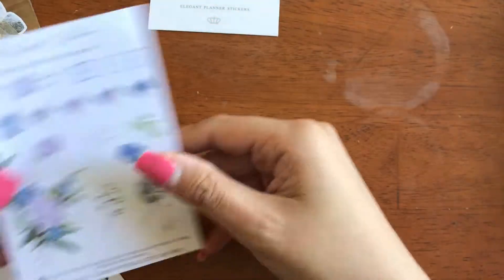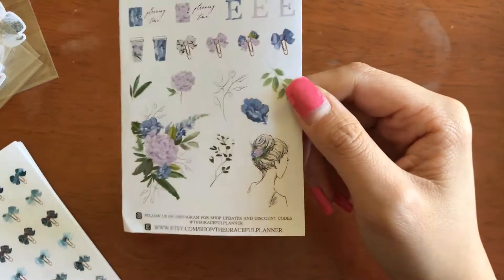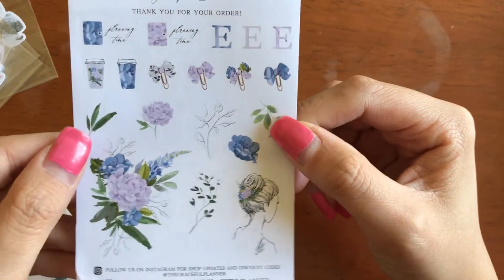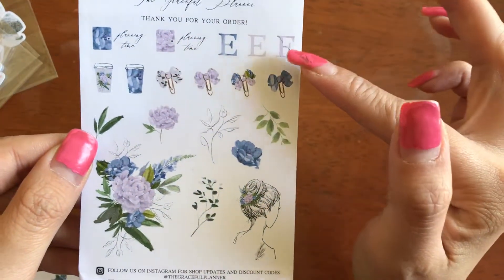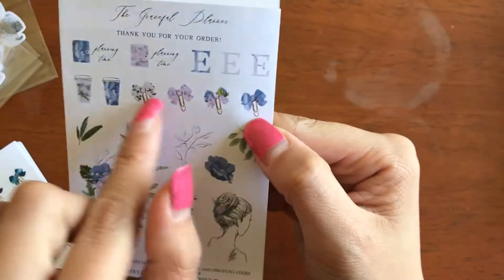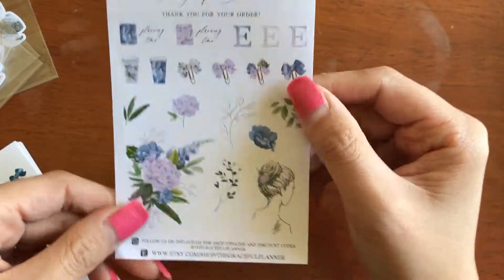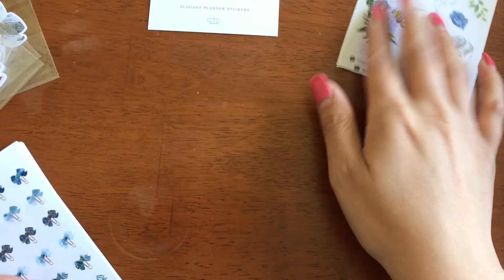So moving on — this is a freebie from her shop. It is on matte paper. I like matte, so I ordered them on matte. So here you have Planning Time, the Etsy logo, and of course her infamous bow clips. I just like it. I like the colors on this freebie.